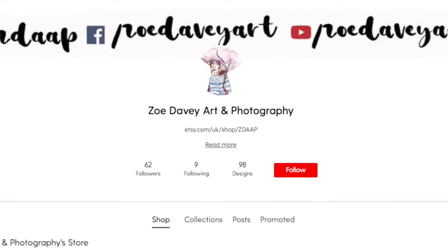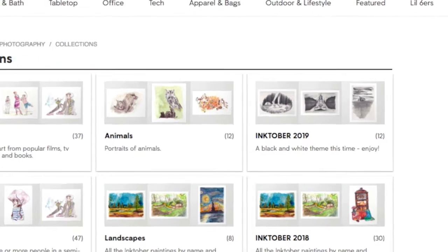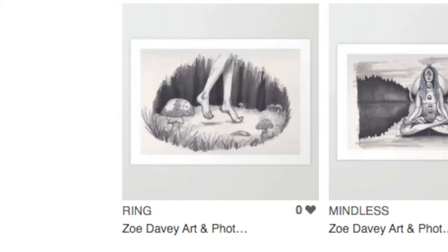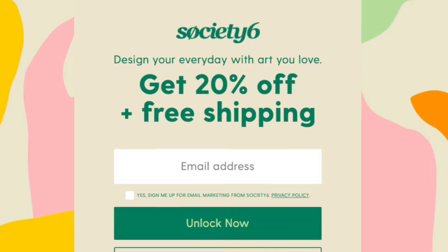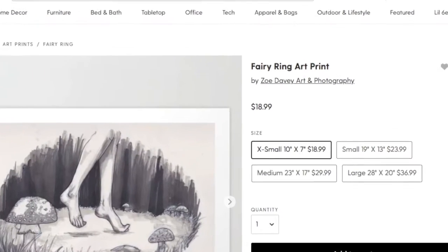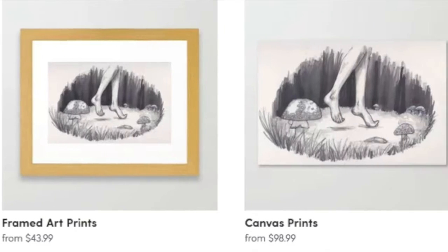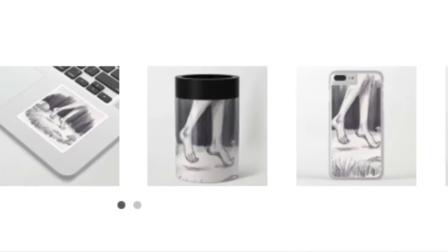The Inktober collection from this year is available on my Society6, linked below. All you do is go into my collections, go to Inktober 2019 and there are all the pieces from this year. You get 20% off with your order and free shipping. You can get the pieces as prints or many other different things for really good prices and, most importantly, really good quality.